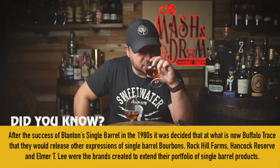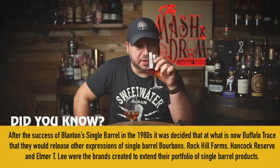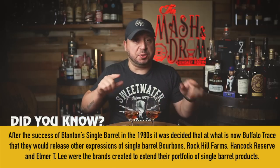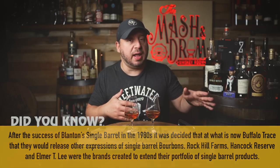I'm going to rate this from one to five in three categories: nose, palate, and finish. We'll see which score at the end wins. I'm going to call this one A and this one B. Now, a big difference between these two bottles — the Rock Hill Farms has been open for quite a while, and the Heaven Hill Bottle and Bond, that's a fresh crack. We'll see if that plays into the competition.